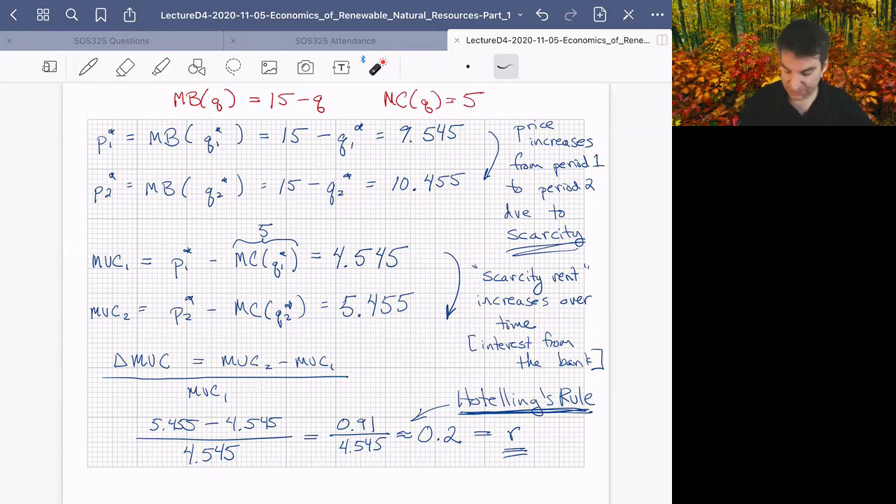By Hotelling's Rule: if you take that $100 and put it in the bank at 25% interest, it becomes $125. If we've managed resources efficiently, what we sell next year will naturally be worth the same as if we had taken that quantity and put it in the bank for a year. So if the bank is growing at 25%, the scarcity rent grows at 25% too — that's the no-arbitrage condition.